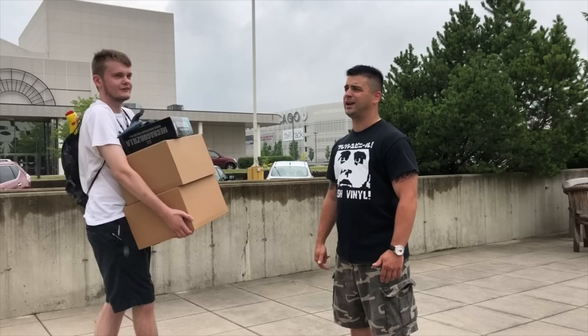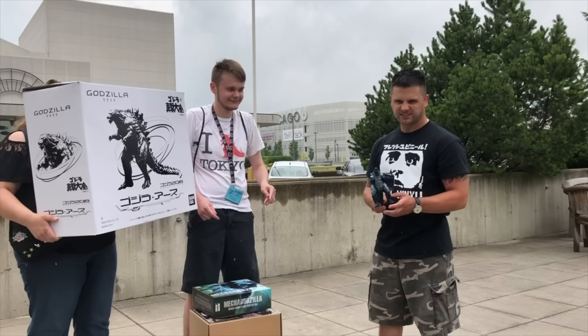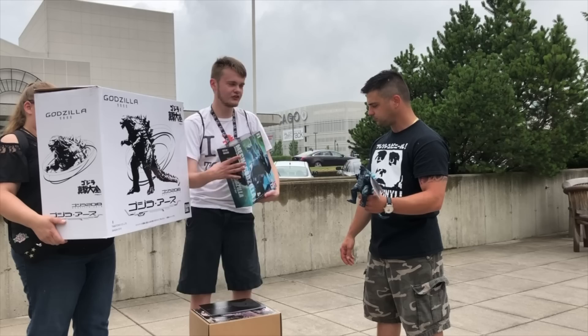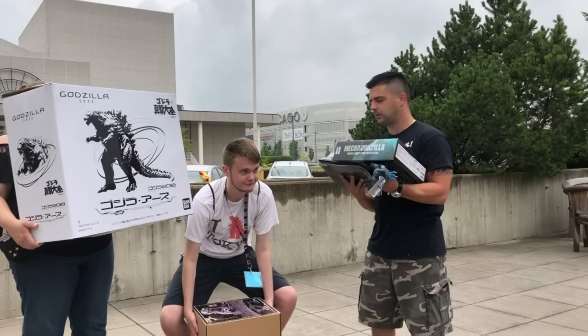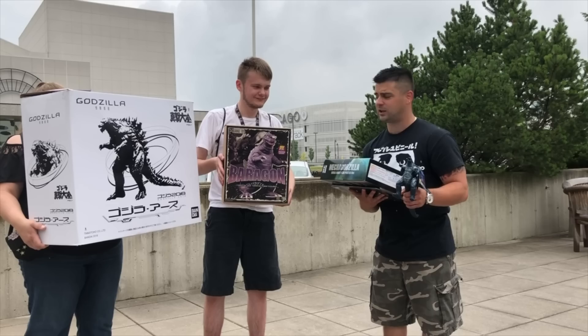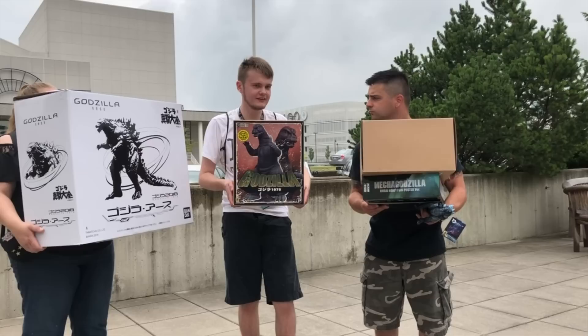Nick, get over here! Sorry about the rain — I didn't order it. I'm going to start with the first thing I got: a big Godzilla Earth figure, 50 centimeters. Then I got the Bandai figure from Godzilla Earth. And my second SH Monster Arts, Transforming Mecha Godzilla. I also have two theater programs for the anime Godzilla.